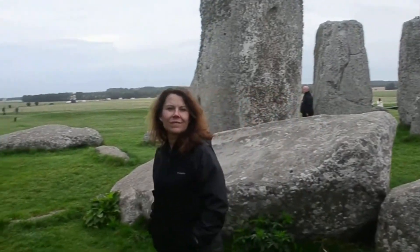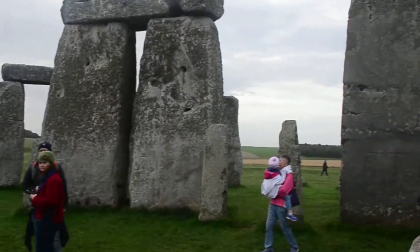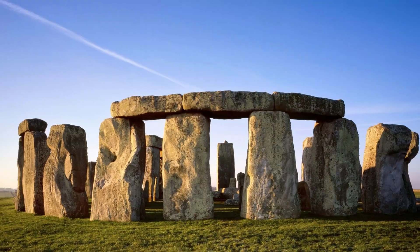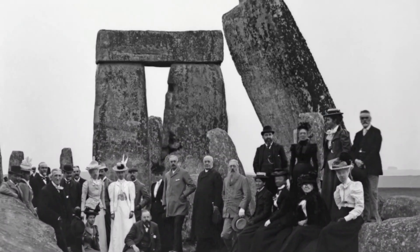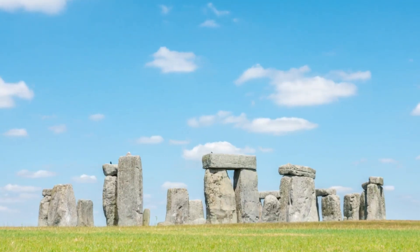But why is the Stonehenge Inner Circle such a big deal? Because, my friends, it's a chance to feel the energy, the magic, and the history up close. It's not just a sightseeing gig — it's a rendezvous with the past. Stonehenge is where history meets the lucky few.